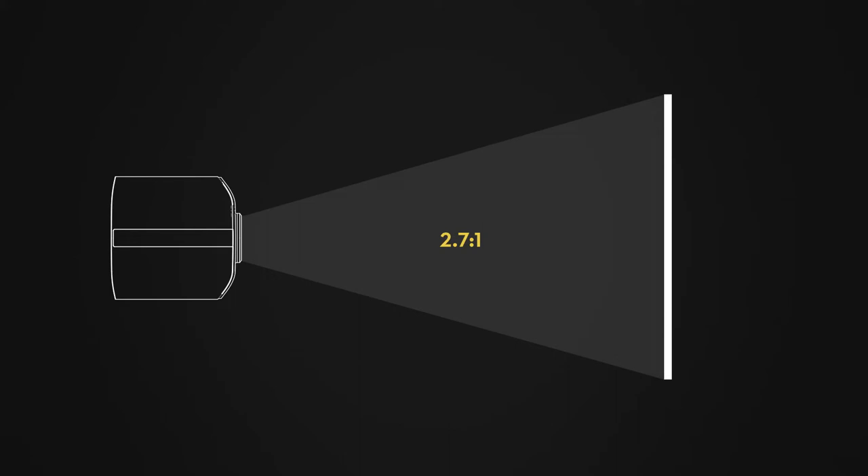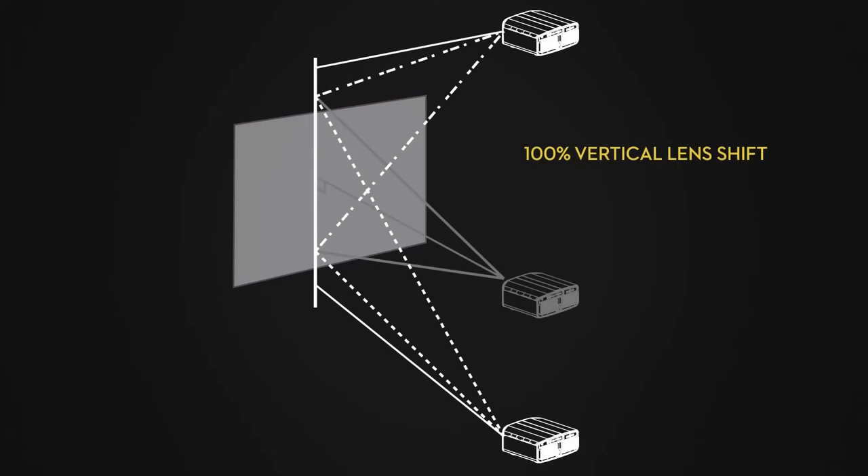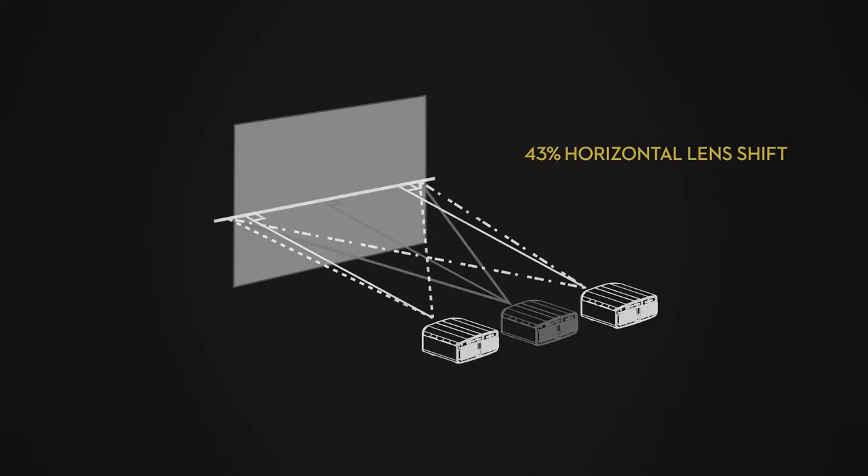The NZ9 has a 1.35:1 to 2.7:1 throw ratio. For the maximum 16x9 screen size of 280 inches diagonal, it will need to be between 28 to 56 feet back — that's a giant room, but with the light output of this projector, it has more than enough power. The NZ9 is also versatile with placement, offering 100% vertical lens shift and 43% horizontal lens shift, where the NZ8 and NZ7 share 80% and 34% respectively.